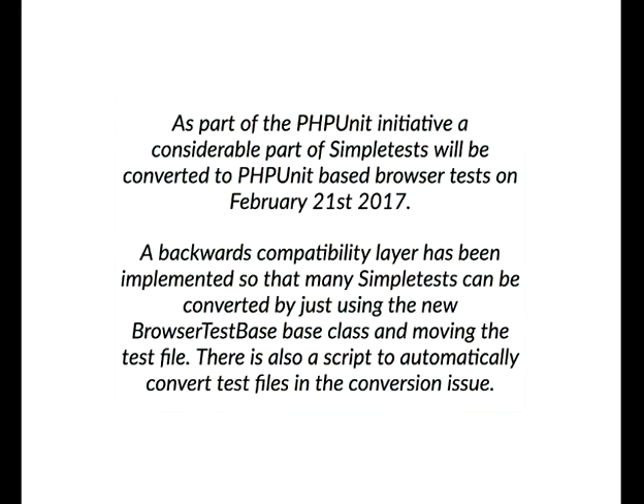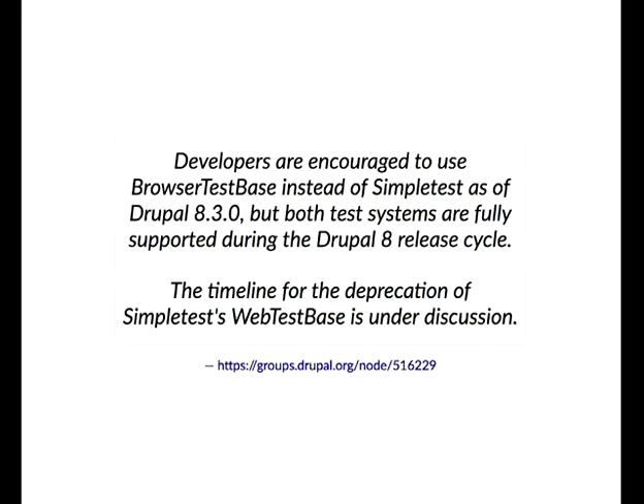When I upgraded a module I maintain called Override Options to Drupal 8, it was initially done with SimpleTest and then I just moved it to PHPUnit by changing the base class. Developers are encouraged to use BrowserTestBase instead of SimpleTest as of 8.3. Both systems will run in parallel until Drupal 9. As quoted: 'the timeline for deprecation of SimpleTest is under discussion.'